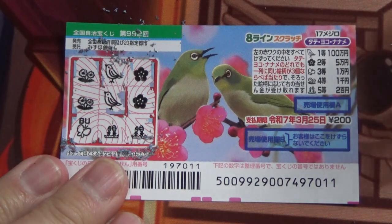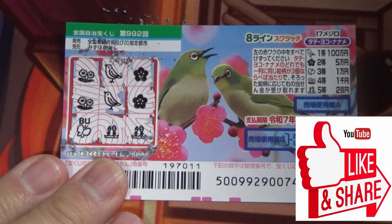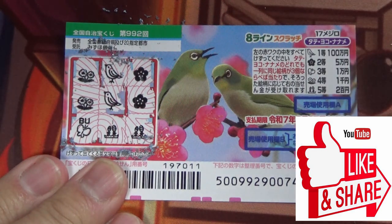So this is how to play Hachiline Scratch Game 992. Thanks for watching — like and subscribe to my channel.